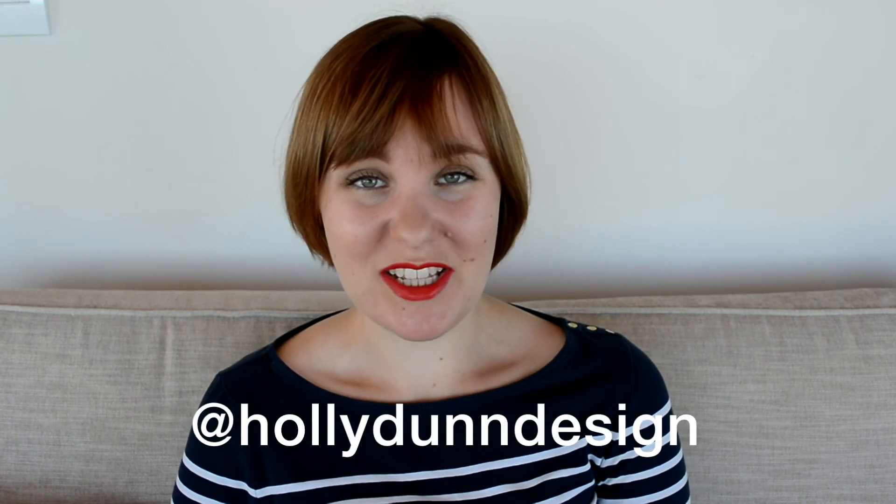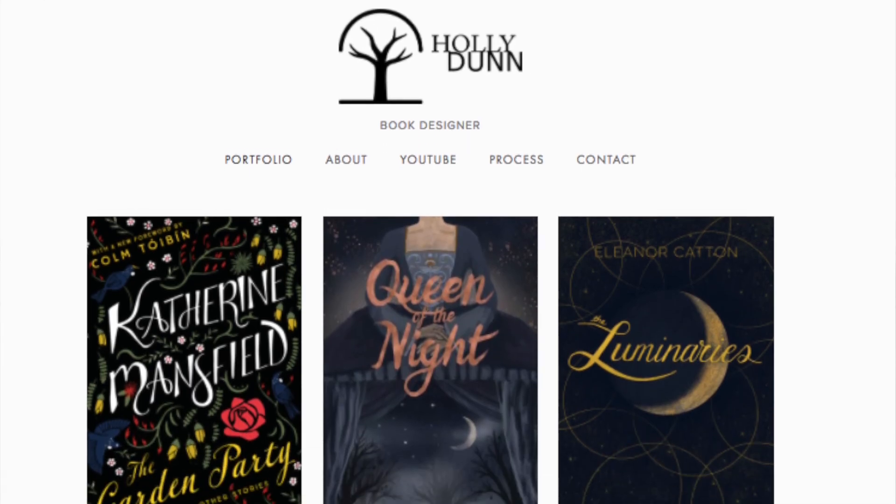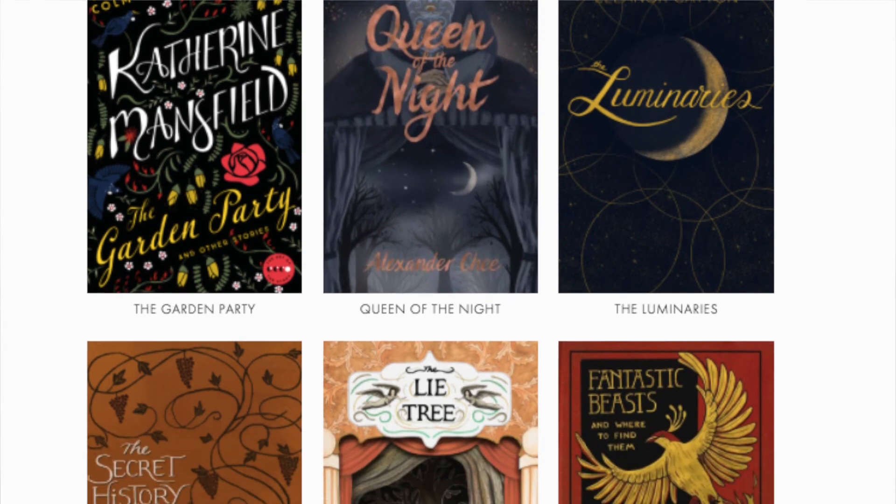If you want to find me elsewhere online, I am at hollydundesign on Twitter and Instagram. I'm also on Goodreads — that's linked below. You can take a look at my design work on my website, which will also be below. As always, thank you very much for watching and I hope to see you in the next one. Bye!